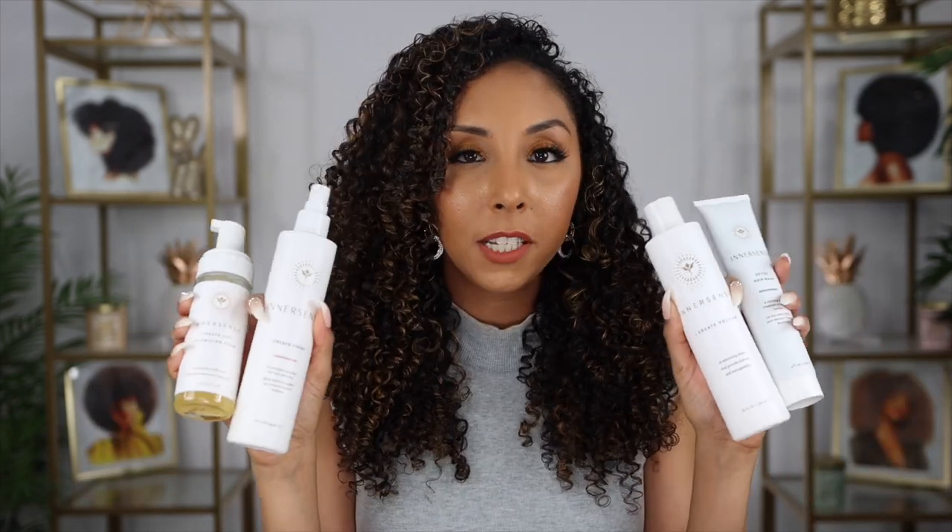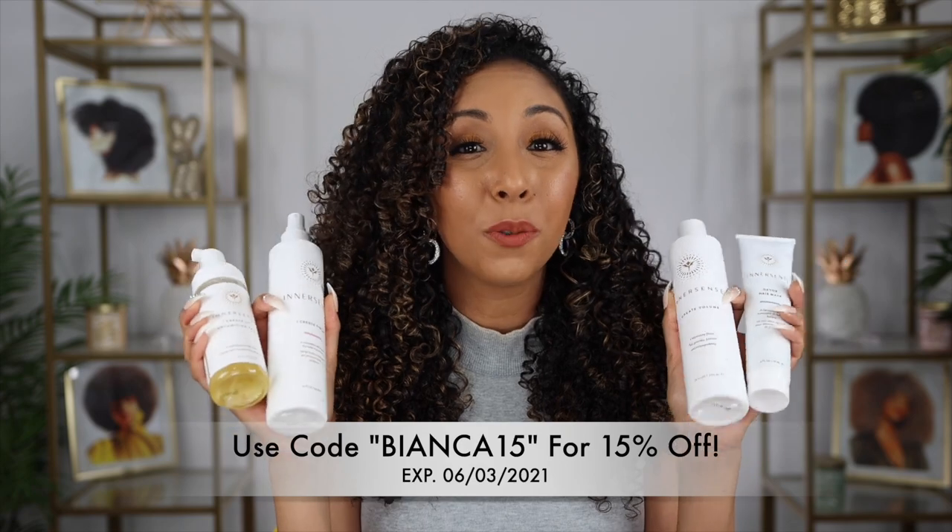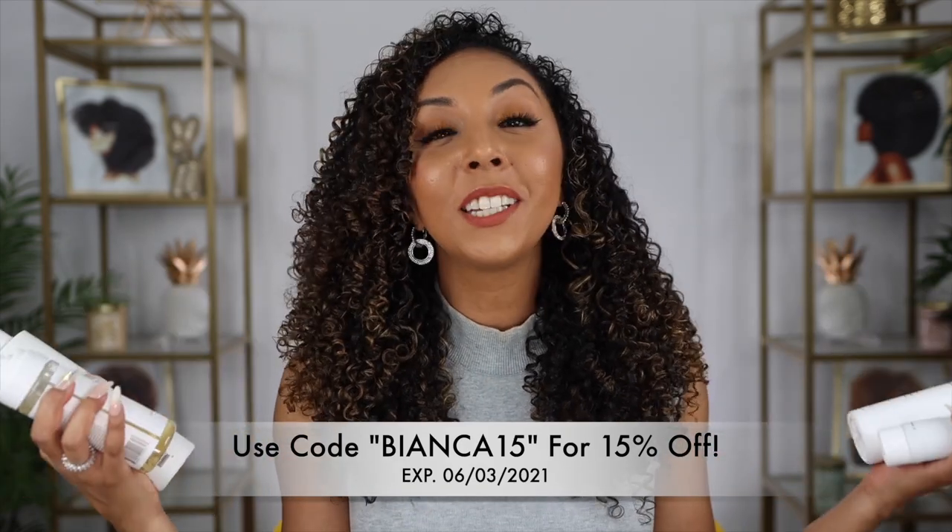Another reason it's easier for me to remove product buildup is because I don't use products with silicone. Some people love it, some hate it — I find it unnecessary and it's really hard to remove from your hair. There are water-soluble silicones that rinse out a bit easier, but you don't need them. If you look at my hair, you obviously don't need silicone for shine, slip, or definition. My curls haven't had silicone for years and they're doing just fine.